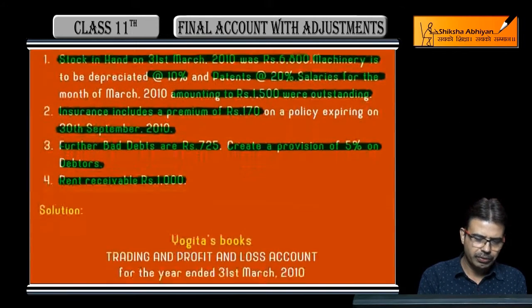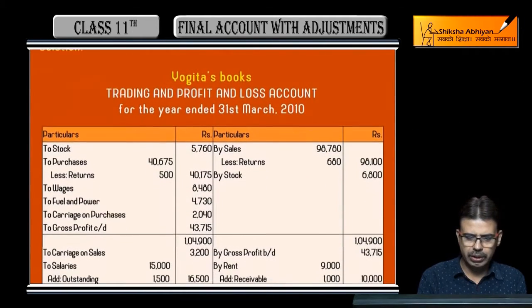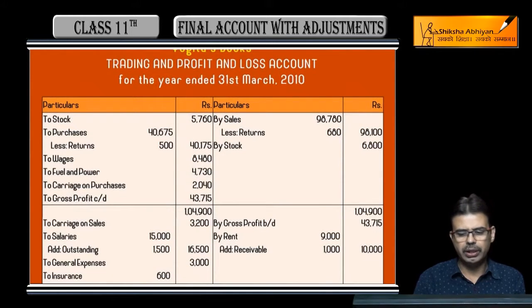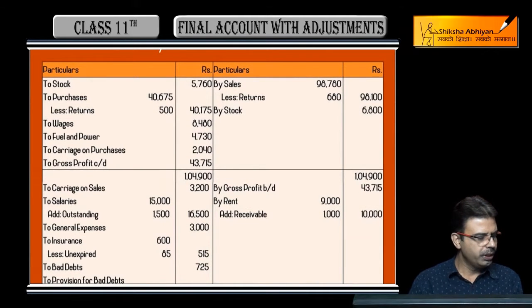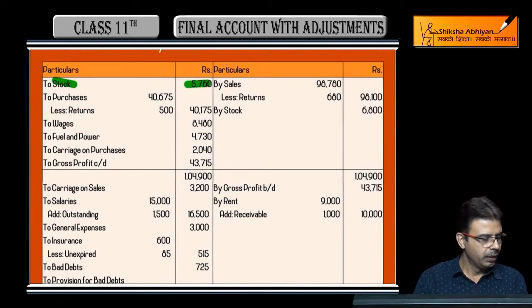With these adjustments, we begin solving the question. We prepare the Trading and Profit & Loss Account for the year ended 31st March 2010. As you know, the first item is opening stock. Opening stock given in the question is 5,760 rupees.